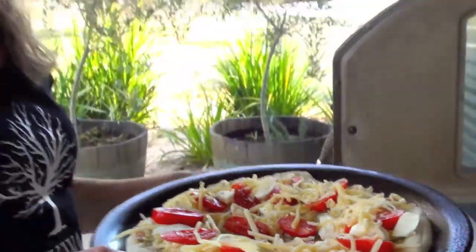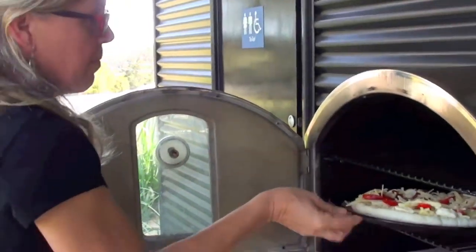G'day guys, welcome to a new episode of Bogan's Guide to Wine. I'm Sampy. I'm on holiday down south from Geraldton, so we're in the Geographe wine region and I've called into Oakway Estate to visit Rhea and Wayne.